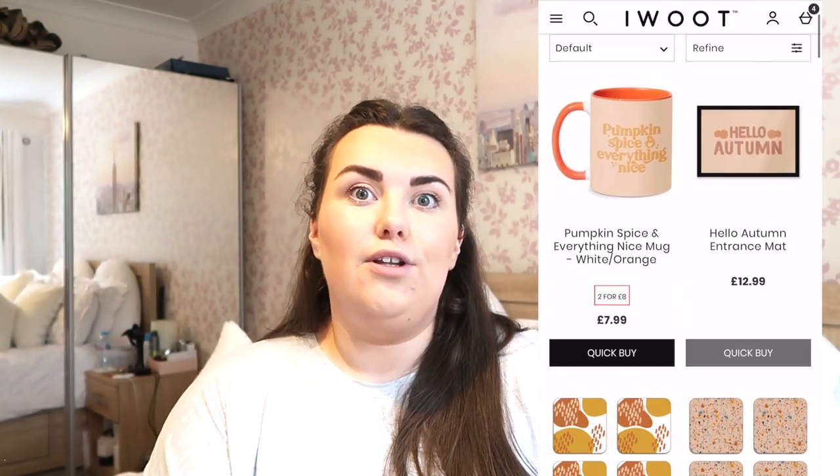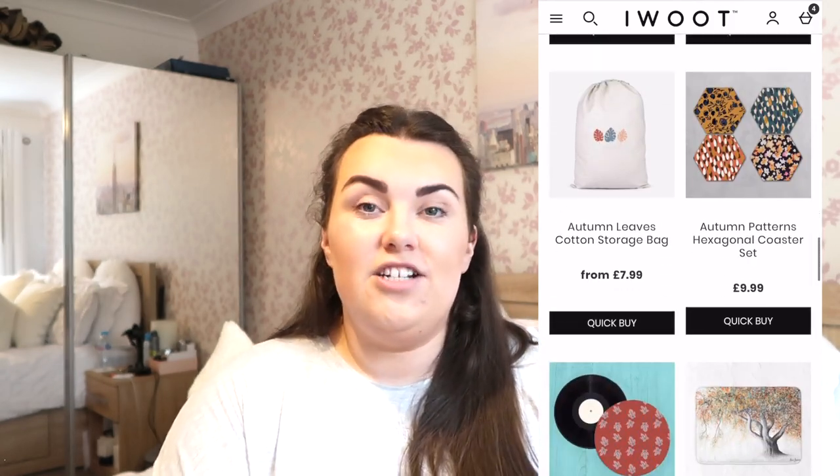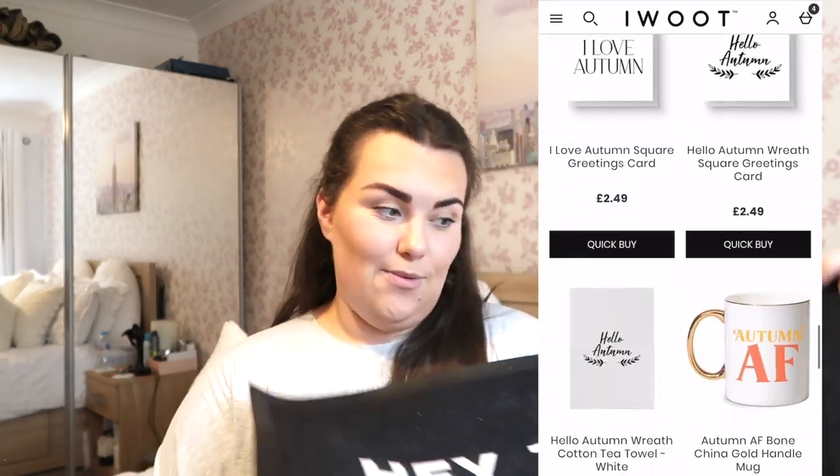Another purchase from last year is our 'Hey There Pumpkin' welcome mat, which does need a clean. I bought it from a shop called I Want One Of Those — IWOOT — you can find them on Instagram. They sell loads of cheap decorations, very American inspired, a bit like an online HomeSense. They do door mats, tote bags, all sorts — loads of autumn mugs as well. I've been browsing their website for weeks. I didn't buy anything new this year as I have this mat, but I did get something to go underneath it which I'll show you in a second.